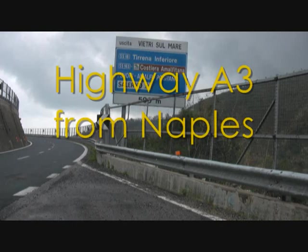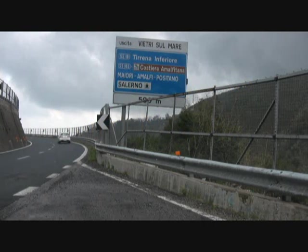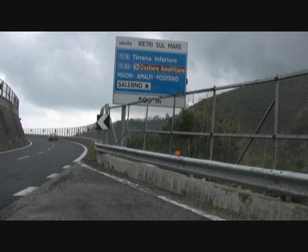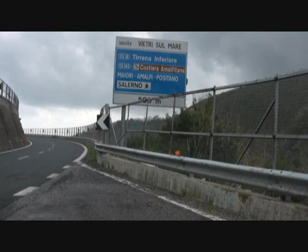Right now we are just pulled off the A3 highway just outside of Ventres Sumare. If you were on the A3 continuing past Naples towards Salerno, you would exit at Ventres Sumare. That is actually the beginning of the Amalfi Coast drive — or the end if you start in Sorrento. We're going this way because it's a lot more scenic with more local towns along the way.